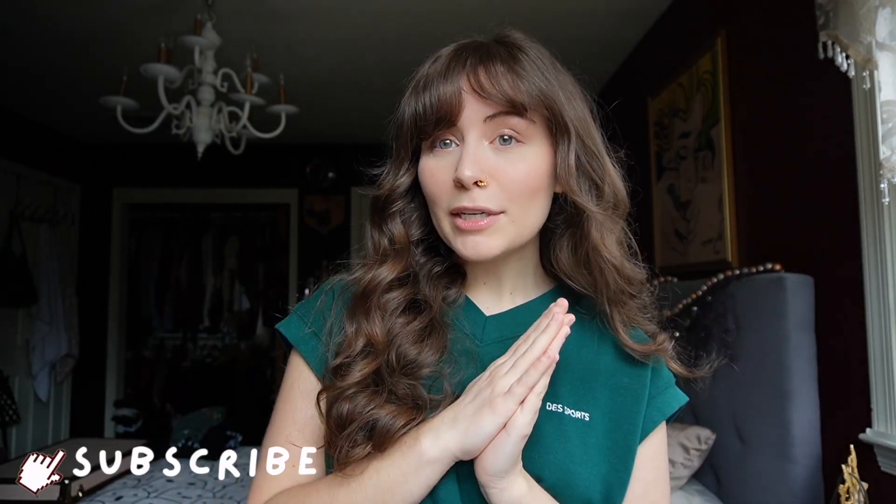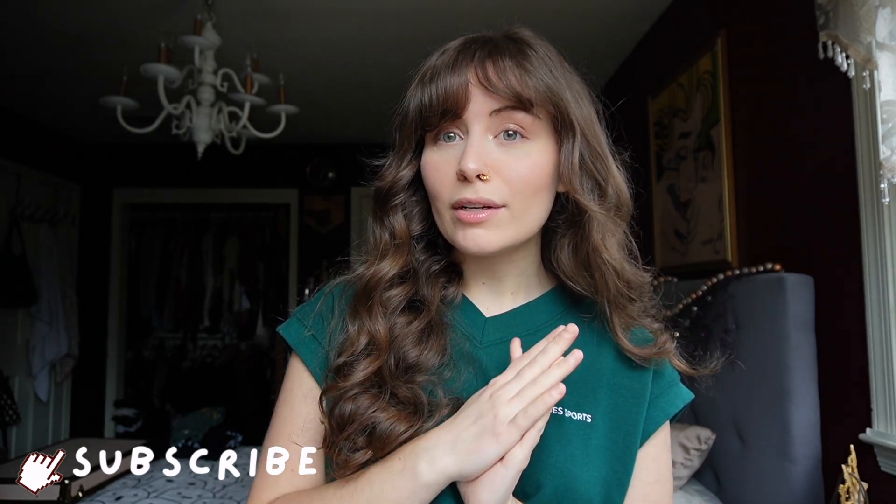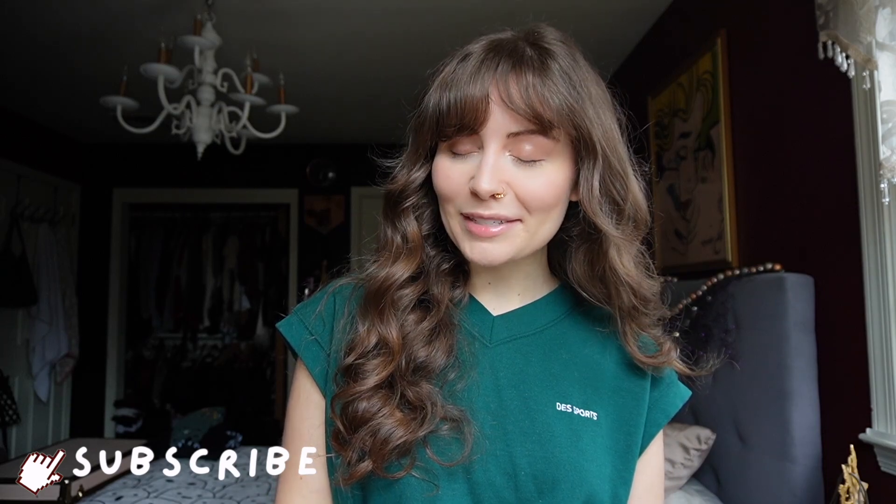Thank you so much for watching this video. I really hope that you enjoyed it and I hope I gave you some ease or a fun little activity to do under the next full moon. Please make sure you're subscribed before you go, and if you want to binge other witchery videos I have an entire playlist dedicated to witchery. Until then, I will see you guys in my next video. Bye!